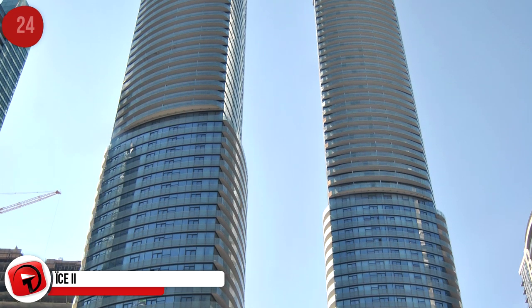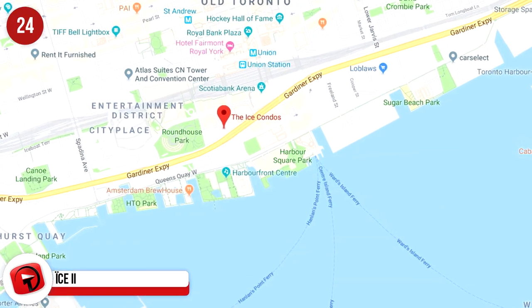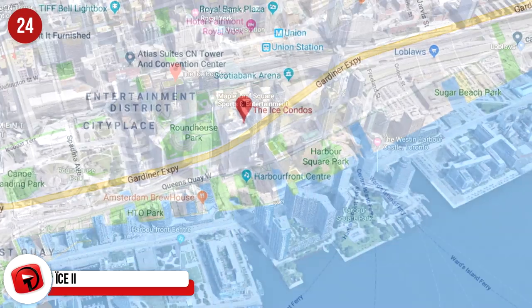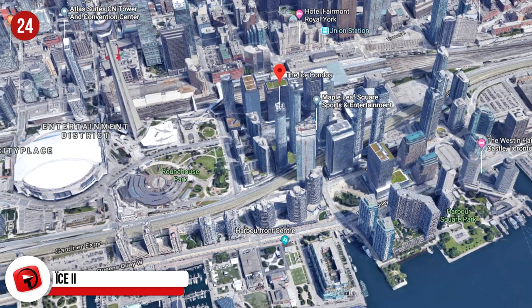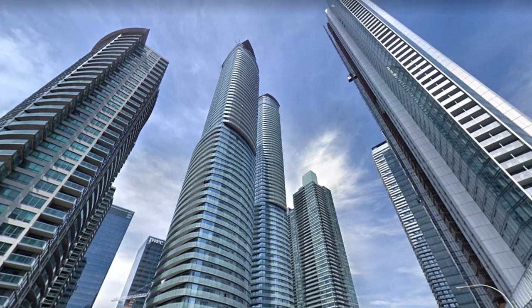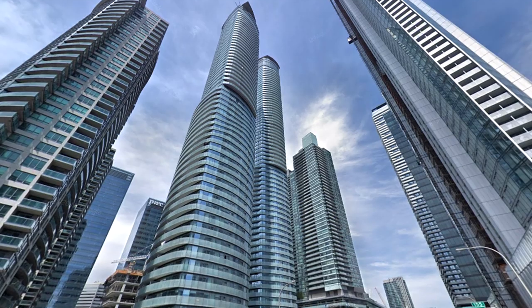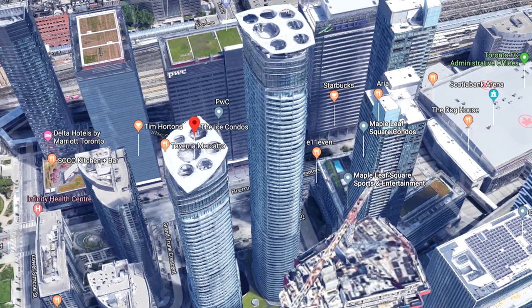Ice 2, Canada. These residential high-rises are based in Toronto and are the second of the Ice Series condominium skyscrapers, leaning heavily on Scandinavian design. The towers stand at 202 meters and 234 meters respectively. One is 57 floors and the other 67 floors. It won the Empress Skyscraper Award in 2016 as one of the best skyscrapers in the world.